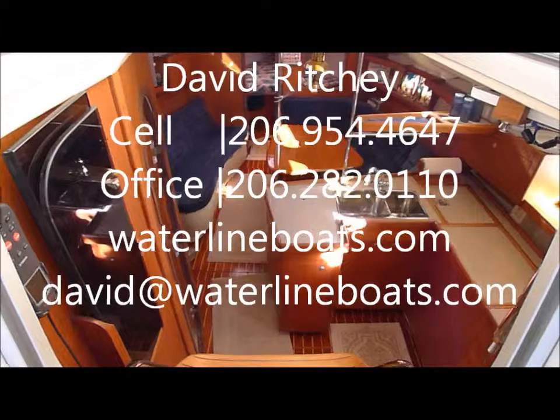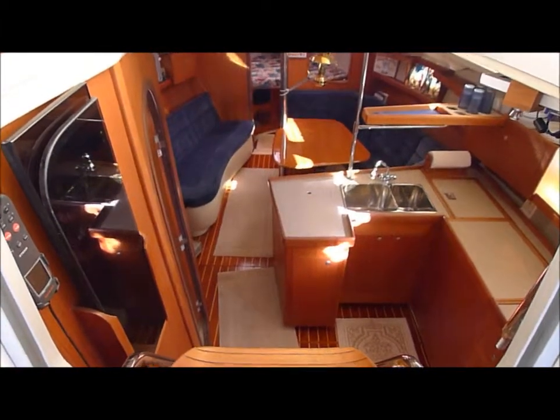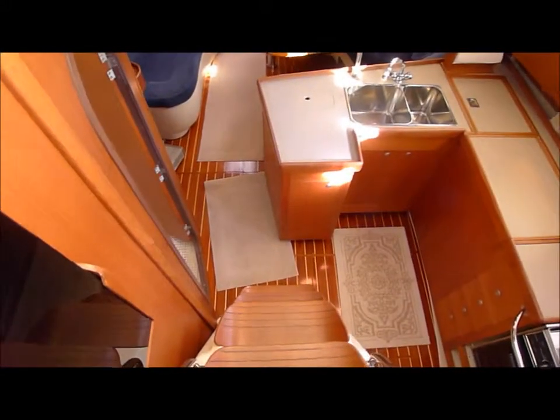Companionway for the Hunter 376, going down below into the galley.